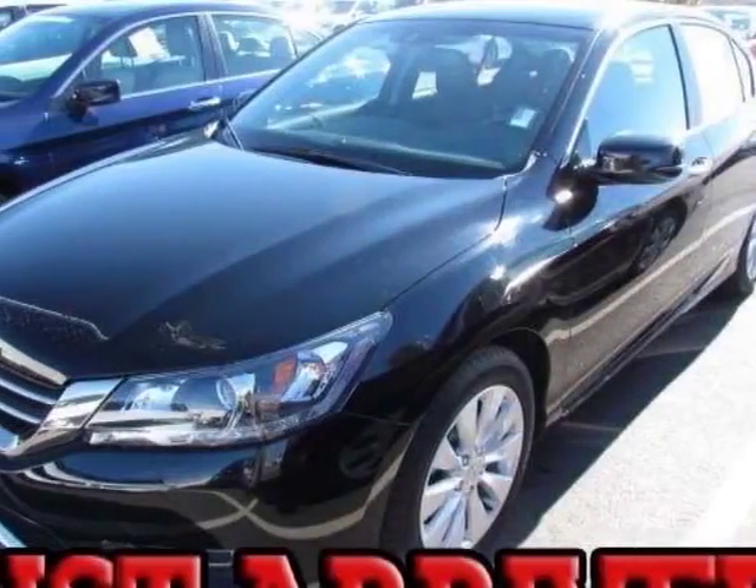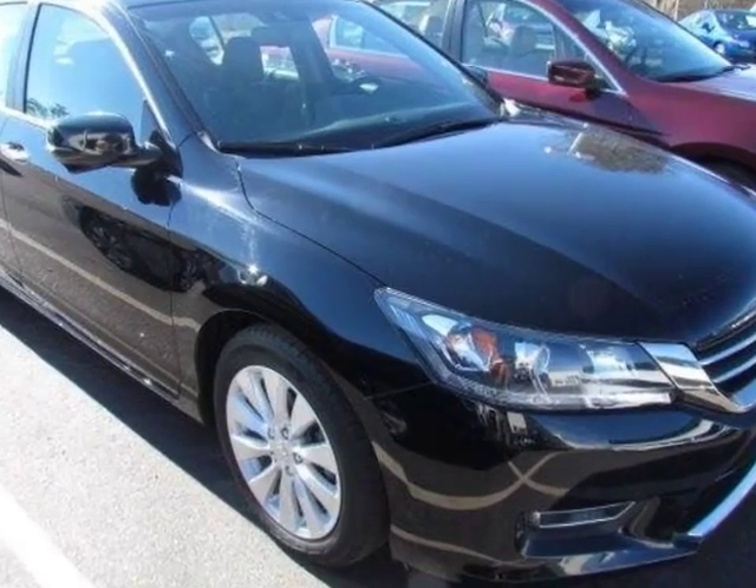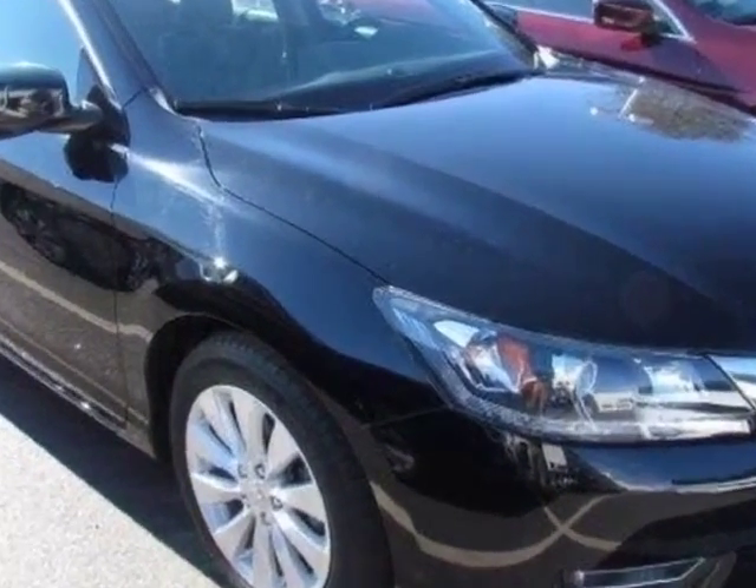Take a look at this certified pre-owned 2013 Honda Accord sedan. Carfax has certified this Accord sedan as having one owner.